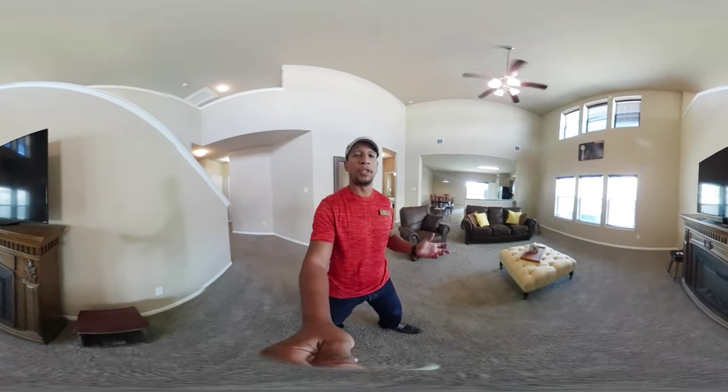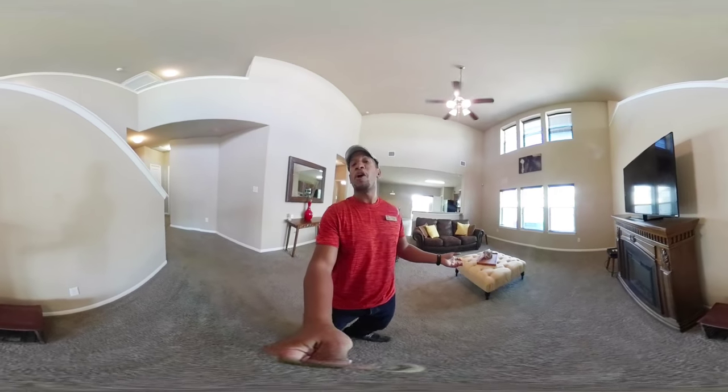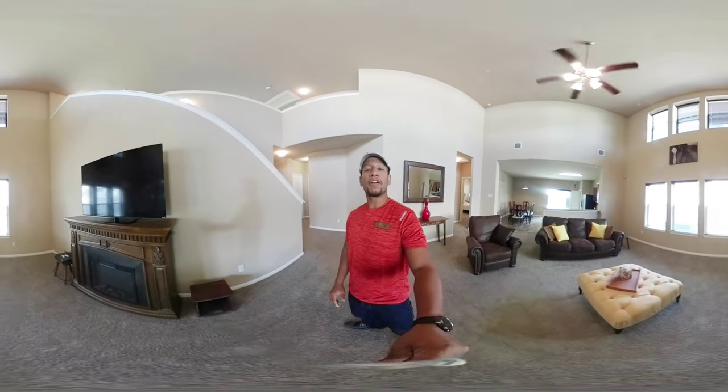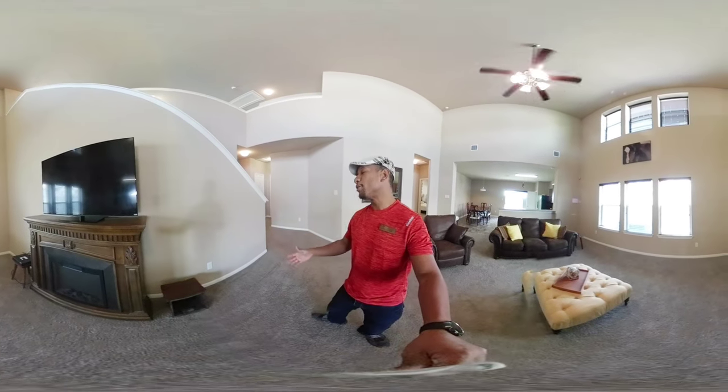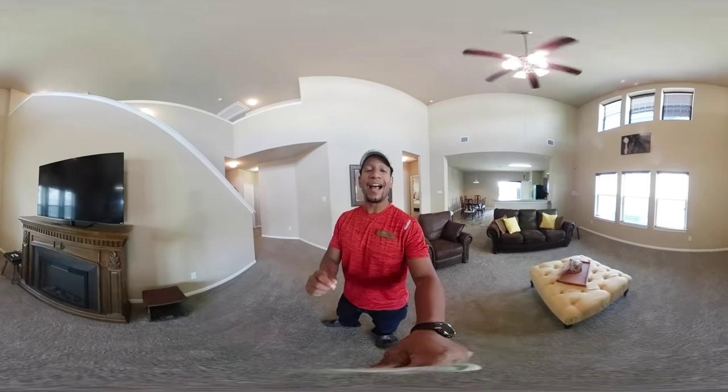I want to be your realtor. If you're buying with me it doesn't cost you a thing, so I'd love to hear from you. My name is Ian of Austin — you can find me on Facebook, YouTube, Instagram, or any of those places. I hope you enjoyed it and I will talk to you soon.